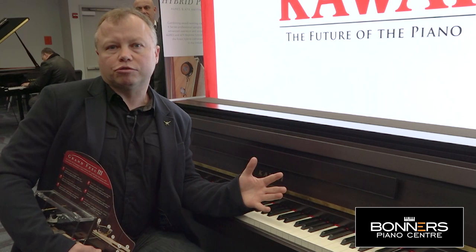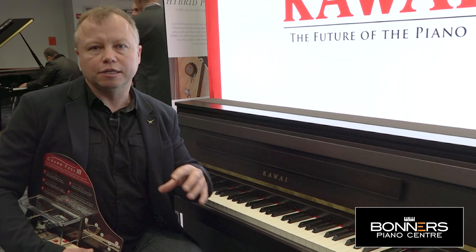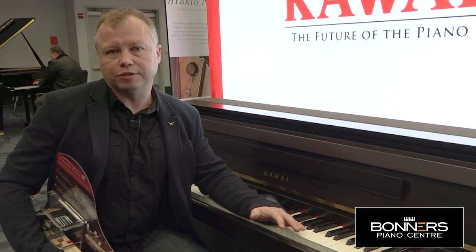That was just a brief overview of the new CA99. I will be making a full in-depth demonstration video as soon as they arrive in the UK, which will be February 2020, so watch out for that on my YouTube channel. In the meantime, check the links in the description for pricing on our website. We're also offering part exchange — we take acoustic and digital pianos — so get in touch and we'll give you an evaluation. Thanks very much for watching!